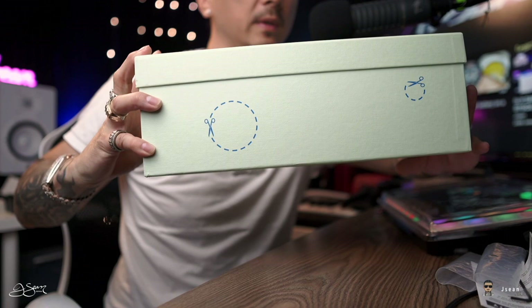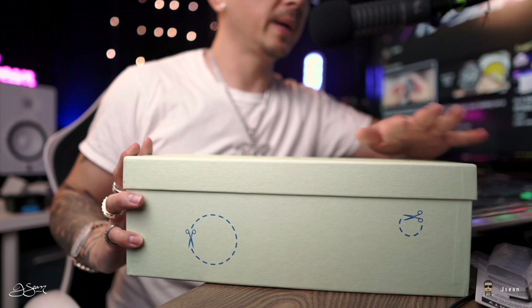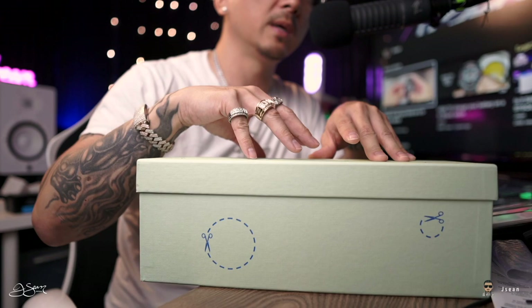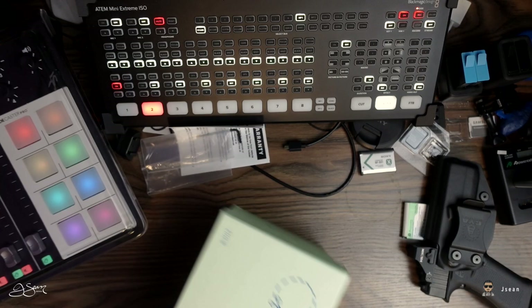I was able to get these a size up and they still fit fine. Let me just show you the boxing that comes with it. This is my first Off-White anything. This particular pair of Off-White slides — this specific style and color — is exclusive to Neiman Marcus. So if you want this specific colorway, that's where you have to get it from. I've never had anything Off-White so you're going to see it with me.